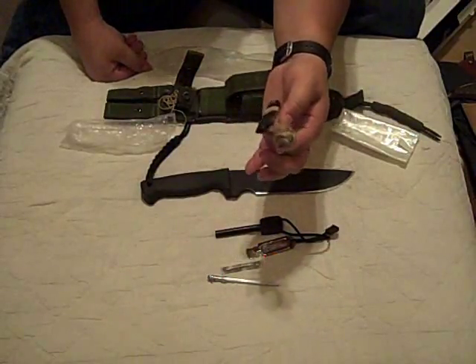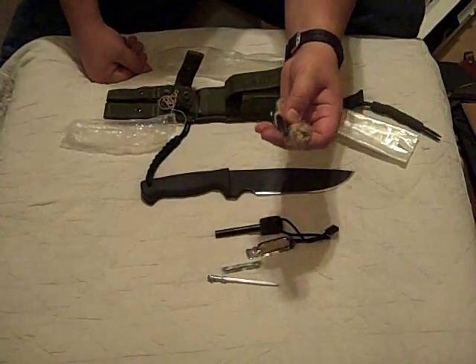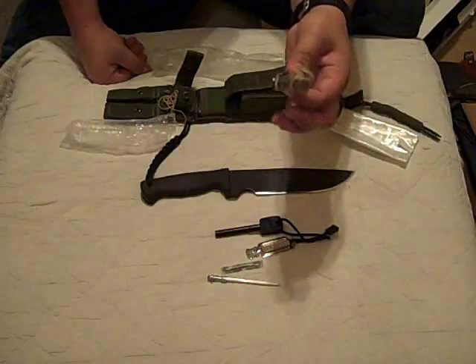I've got a big wad of jute. This is what I use for tinder for my striker. I cut about an inch off, fluff it up, and it lights like a match.